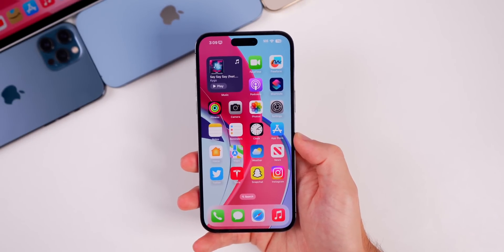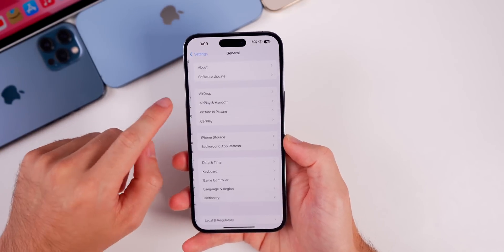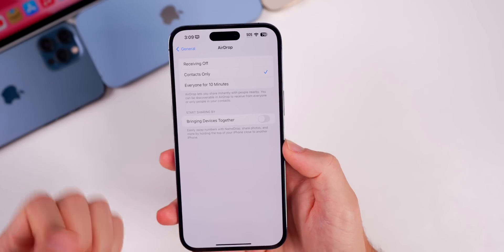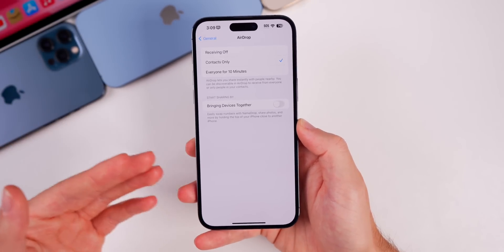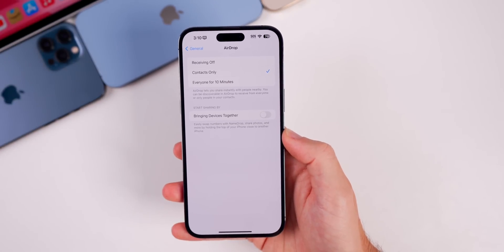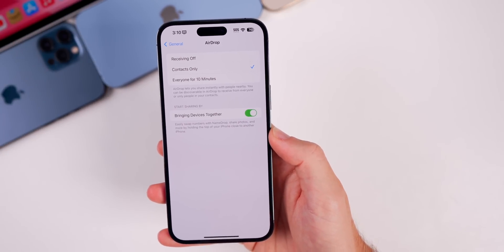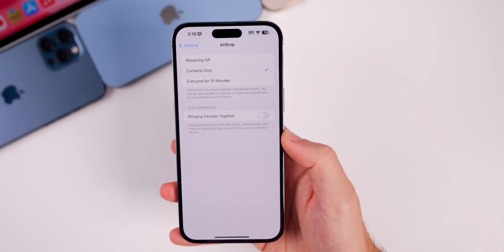The first new feature in Beta 4 is a toggle I've been asking for since Beta 1. If you go into Settings, then General, then AirDrop, there's a brand new toggle called 'Bringing Devices Together.' This lets you disable NameDrop — that feature where two devices close together always pops up the other person's contact info. It drove me absolutely crazy with that annoying animation every five seconds. Note that this is on by default, so you may want to turn it off.